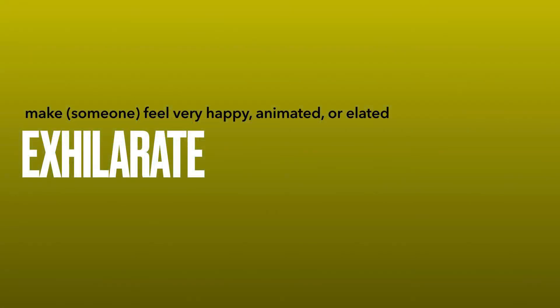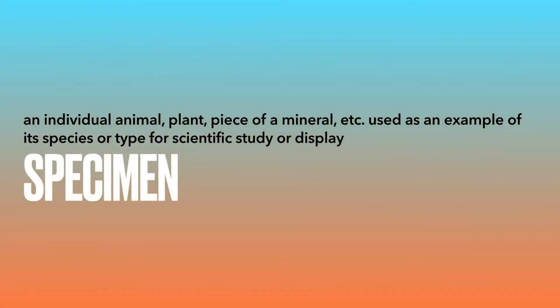Exhilarate. Specimen. Happening. Planned.